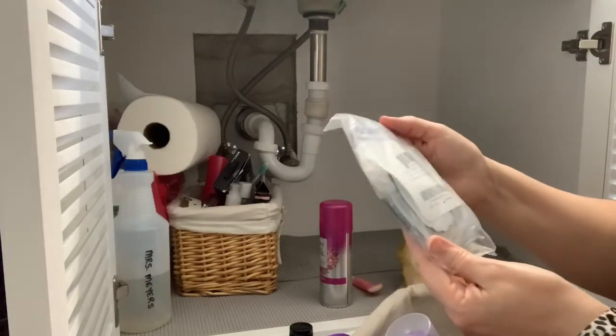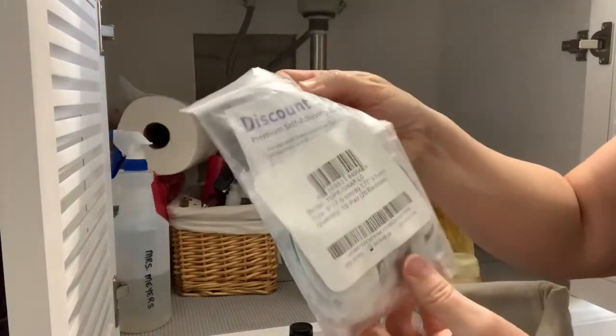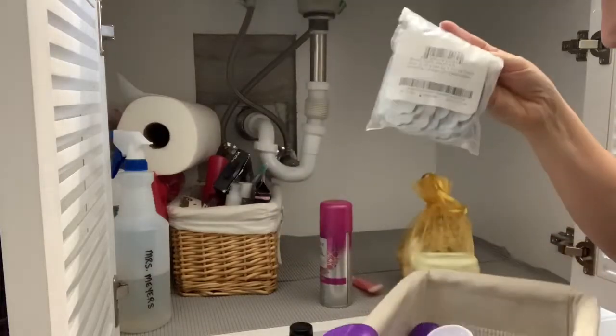These are the pads for my TENS unit. I didn't even know those were under here!